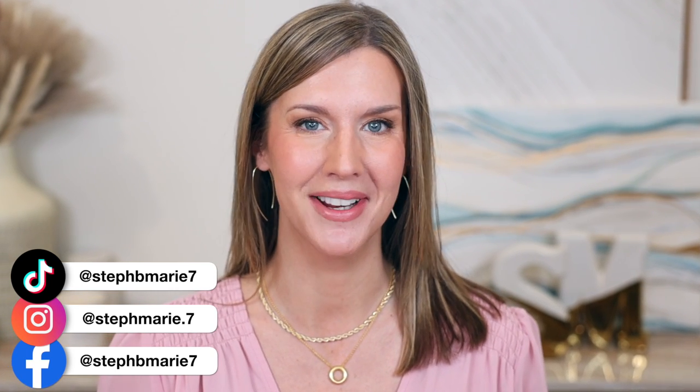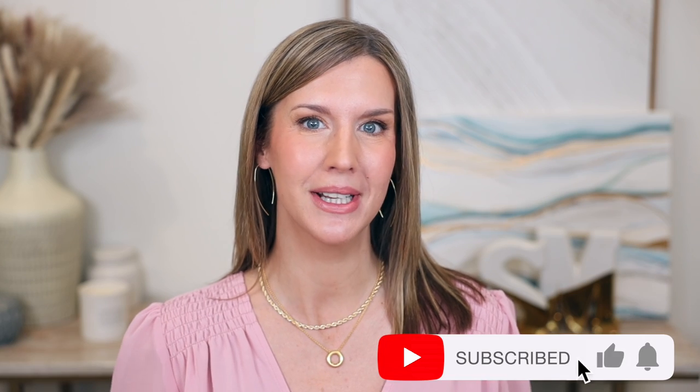Hello! Today I'm sharing some fantastic drugstore dupes for high-end makeup products and some alternatives you may want to check out. I actually love many of these drugstore products more than their high-end counterparts. It's been a long time since my last dupes video — it was definitely time for another one. Welcome back to my channel, welcome if you're new, and let's go ahead and get into these drugstore dupes that I love and think you will too.